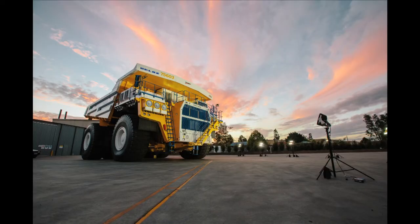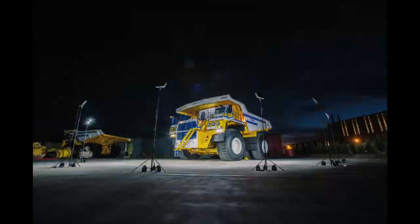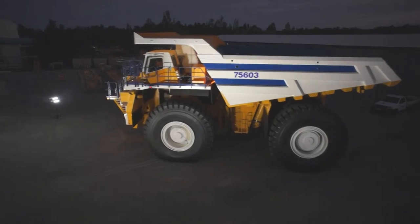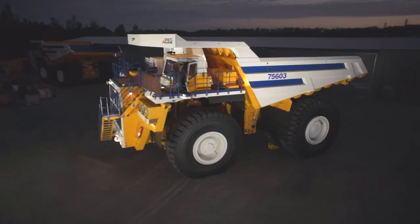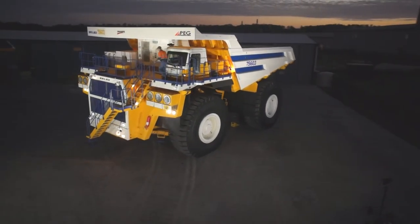It operates in some of the most inhospitable environments known to man, and in extremes of temperature and climate. The Hyperloom has an operating range of minus 40 to plus 50 degrees Celsius. It is UV stable, high impact and chemical resistant, and its LEDs are protected from environmental damage by a grilomid lens.